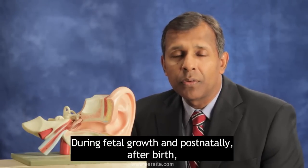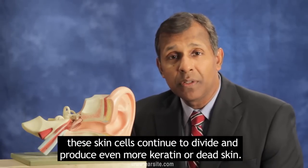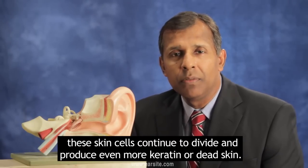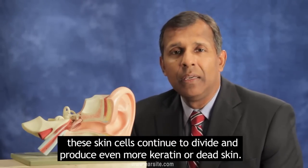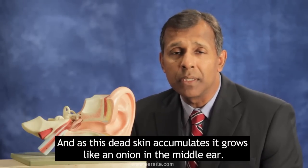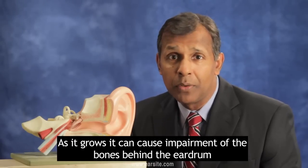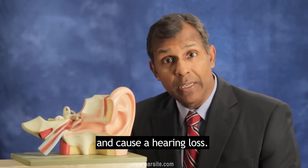During fetal growth and postnatally, after birth, these skin cells continue to divide and produce even more keratin or dead skin. As this dead skin accumulates, it grows like an onion in the middle ear. As it grows, it can cause impairment of the bones behind the eardrum and cause a hearing loss.